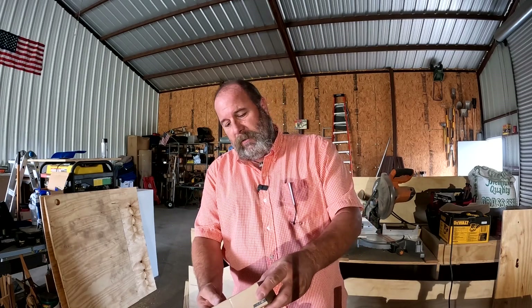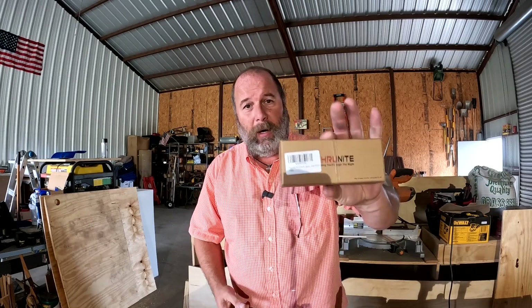The TN12 Pro. There she is. We're going to open this up and see what it's all about.